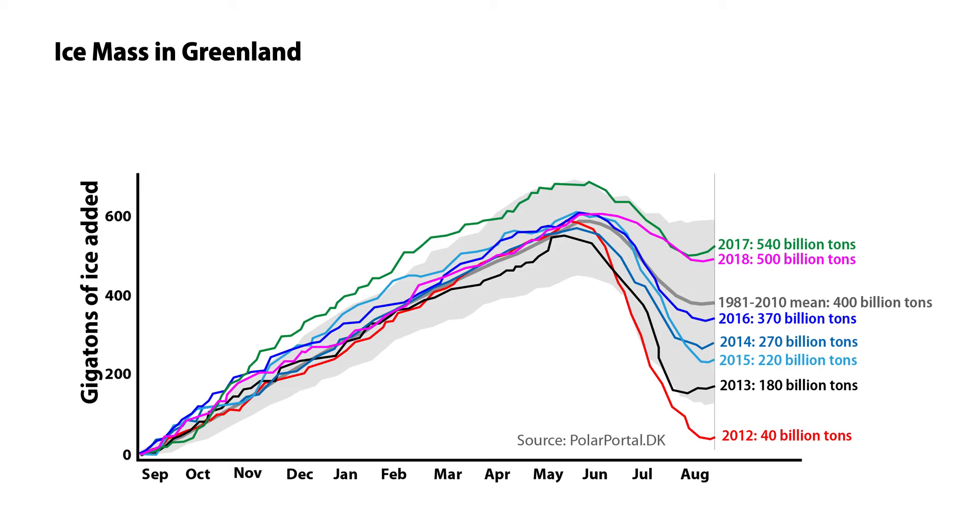Over those two years, Greenland had a net gain of over a trillion tons of ice. In two recent years, Greenland had a net gain of over one trillion tons of ice. This is easy to verify at the Danish Meteorological Network's polar portal.